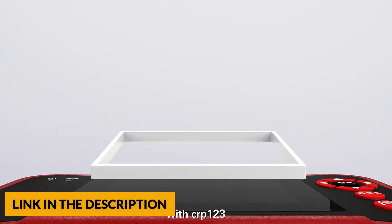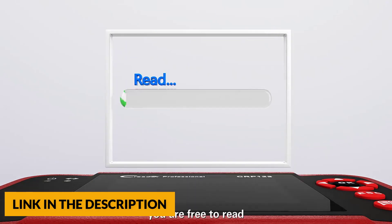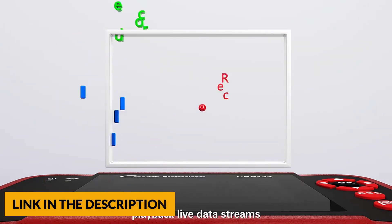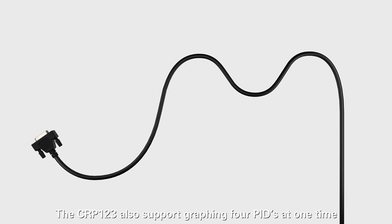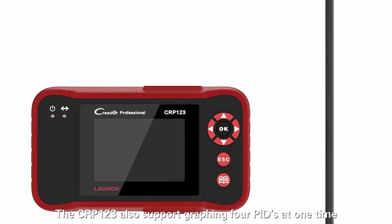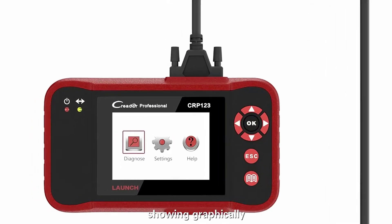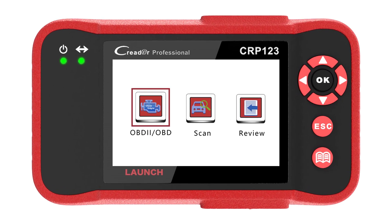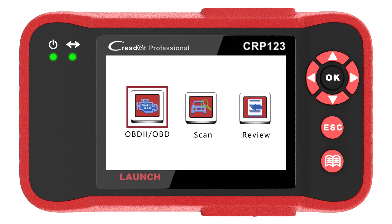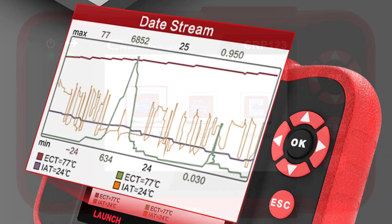This OBD2 diagnostic scanner has a big-size LCD color screen and shows live vehicle sensor data in text. Multiple graph formats display live readiness and allow you to focus on any suspicious or symptom-specific data parameters of the engine, AT, airbag, and ABS systems. The Launch CRP123 reads data from engine, transmission, ABS, and SRS systems from Asian, US, and European manufacturers.